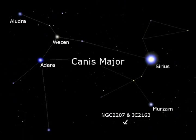So the next time you go out at night during the winter, take a look up and enjoy the beauty and complexity that is the constellation Canis Major.